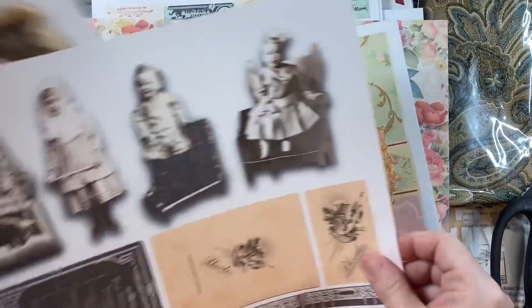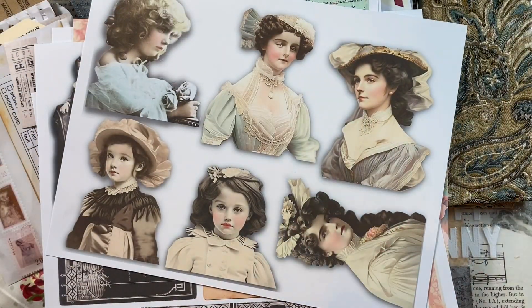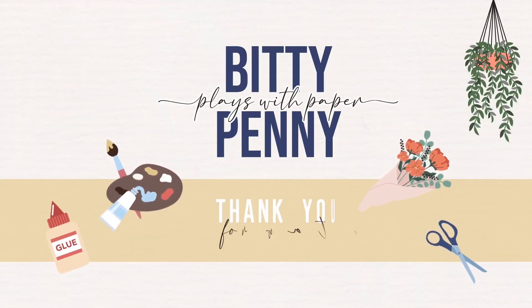I'm going to leave Jen's channel link down below. Jen, thank you so much — I absolutely love this box. Thanks so much for watching, guys. See you next time.